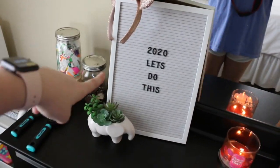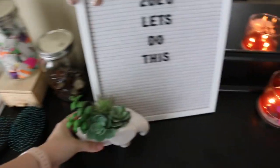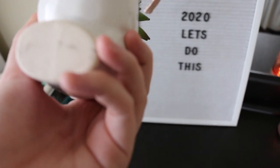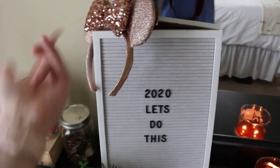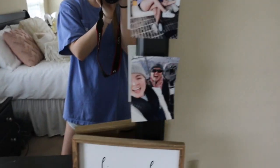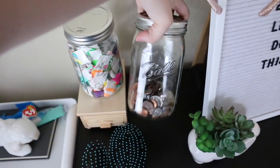So I pretty much always have something lit that makes my room smell good. This litter board is from Walmart and it just says '2020, let's do this.' And then I have this little elephant succulent, which I think is from Walmart. And then I just have my Mickey Mouse ears — they're girly so I don't know if they'd be Minnie ears. And then on the border I just have pictures with all my friends. Over here I have hairbrushes and then a jar of wristbands and a jar of change.